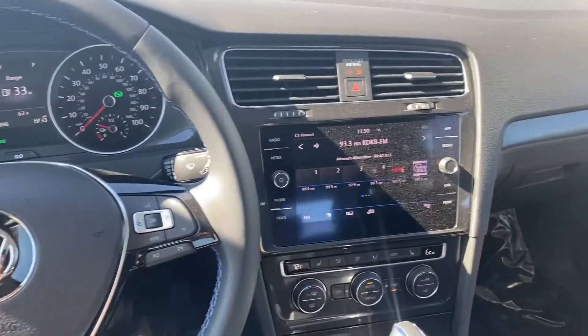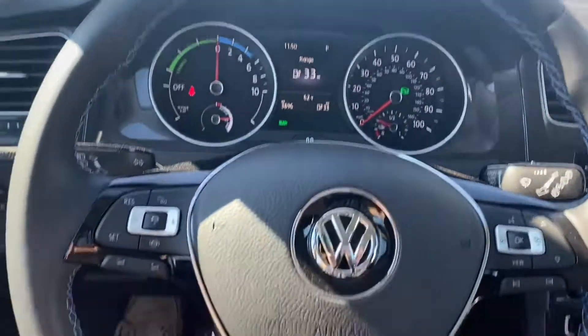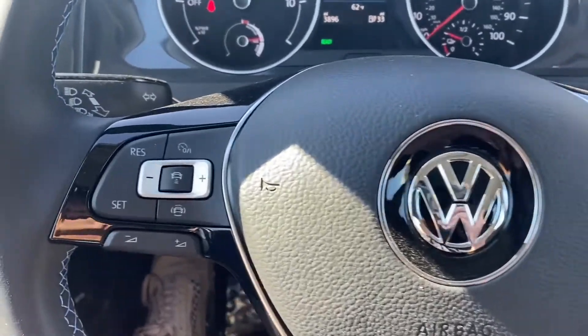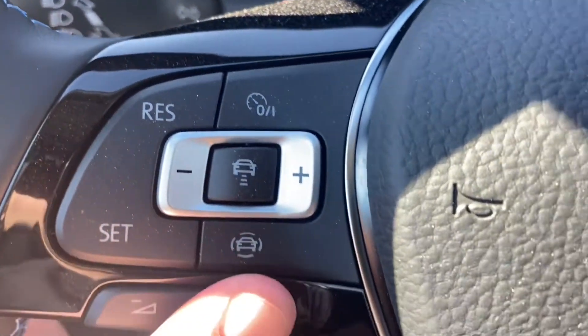Starting up on the steering wheel, it is leather wrapped with blue contrast stitching wrapping around the center of the wheel. It comes with Bluetooth capabilities, voice control, and cruise control. Over on the left in the center, that button will activate your adaptive cruise control.